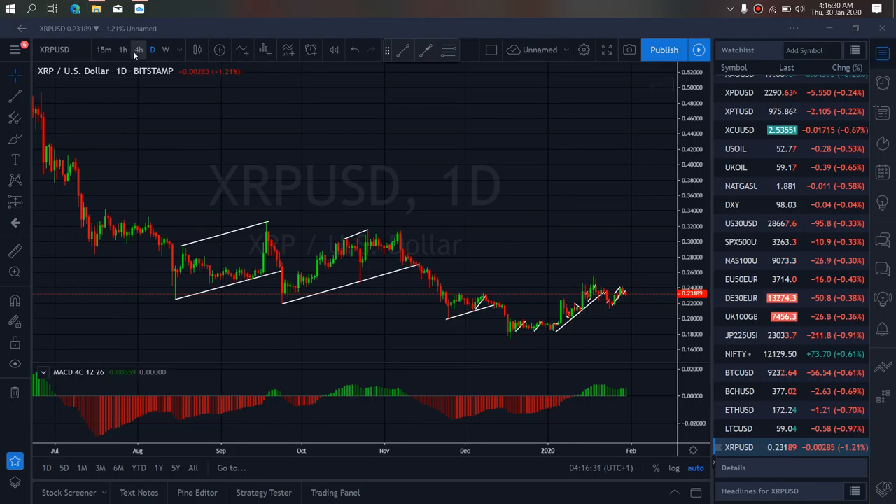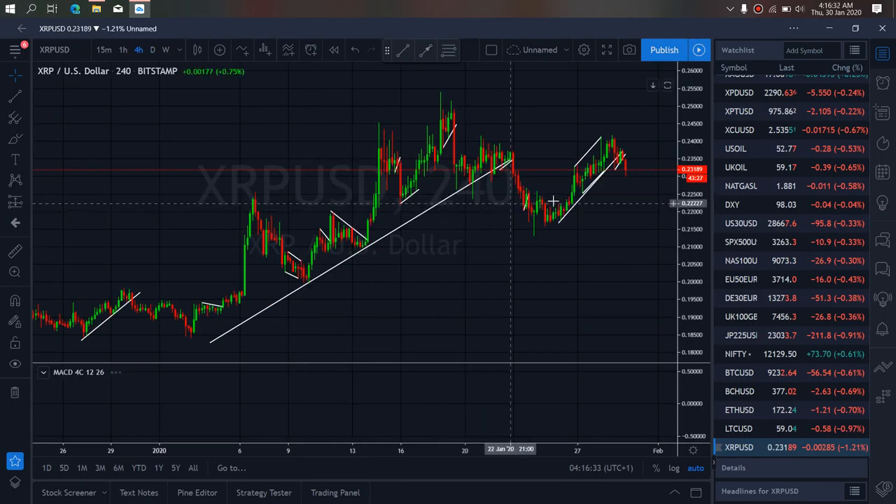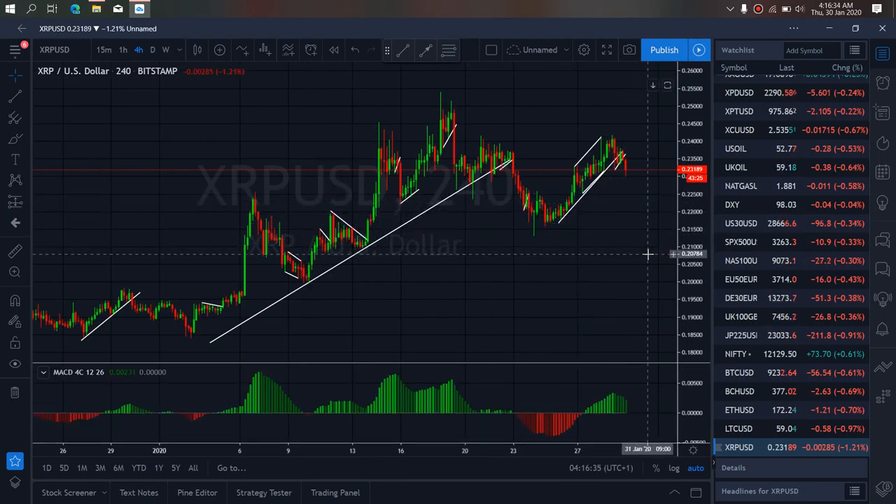If we zoom to the 4-hour time frame on REPO, we can see that this drop and this drop both look like a running flat right now.